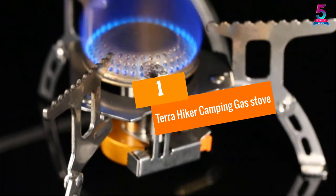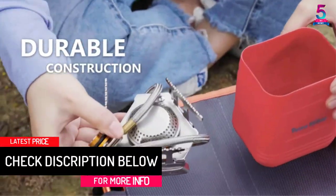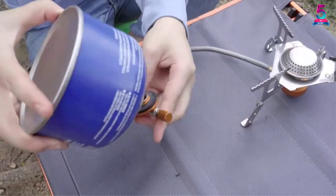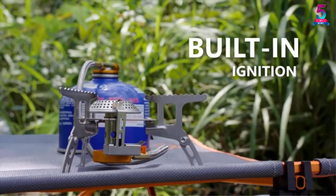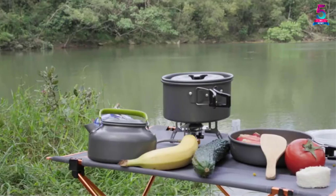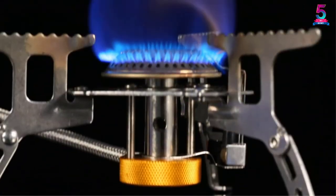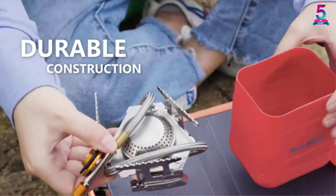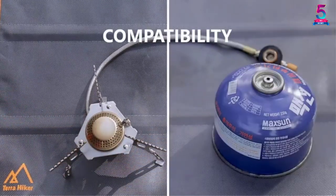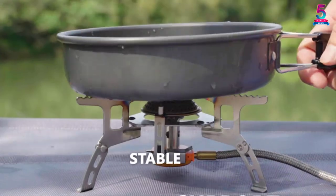At number 1: the Terra Hiker Camping Gas Stove. This is a great companion for those who love spending time outdoors. It is very compact and easy to pack and use. According to the manufacturers, it can boil 1 liter of water in just 2 minutes. The stove has folding arms to minimize storage space and is mostly made from aluminum and steel, making it durable and resistant to corrosion. Despite weighing just 9.8 ounces, it can support large cookware up to 18 liters. The serrated stands prevent pans from slipping, and the stove comes with a short hose compatible with most propane and butane tanks.